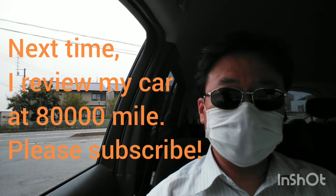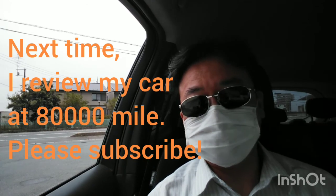That's all for now. Thank you for watching. Please subscribe. See you later.